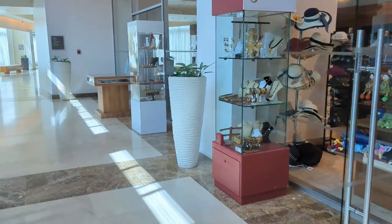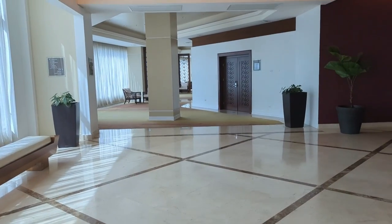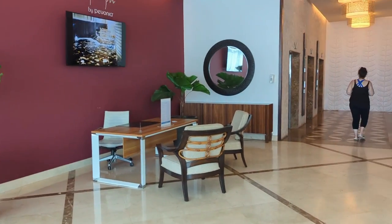You have your classic hotel lobby gift shop with jewelry, souvenirs, and things you might've forgotten. Then all the way to the right as you're looking toward the ocean is the convention center rooms and meeting rooms.